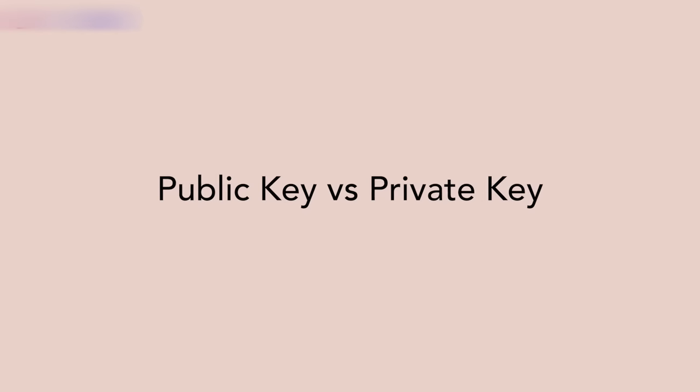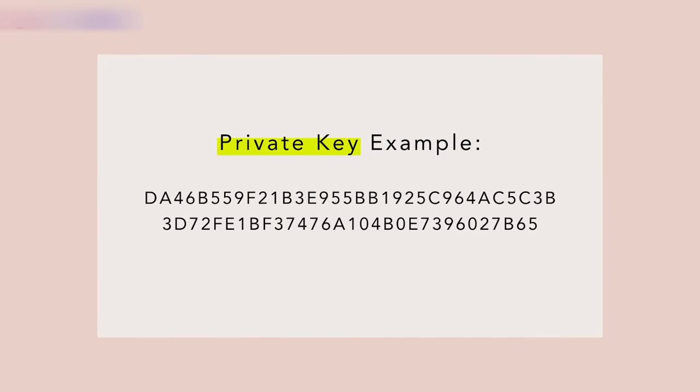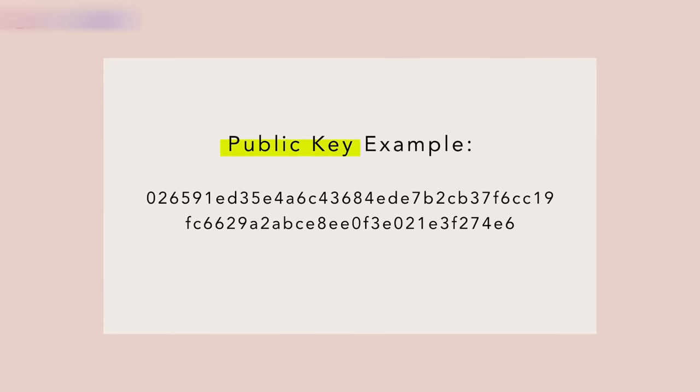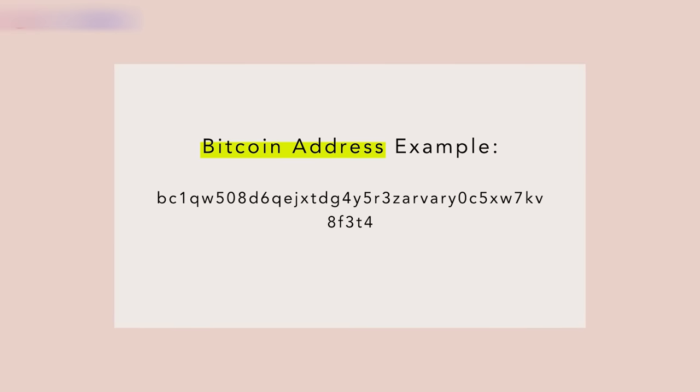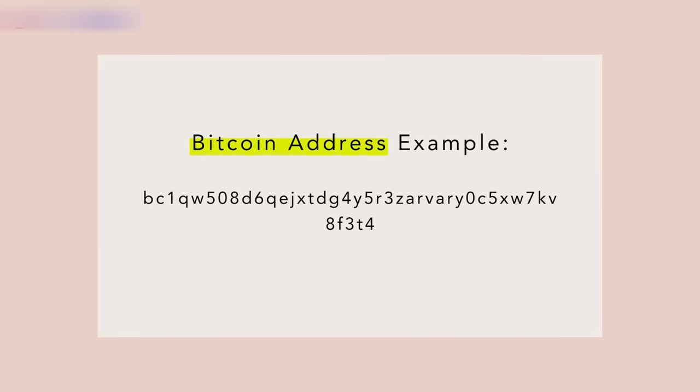We were talking about public keys and private keys. A Bitcoin private key is a super long secret number that allows Bitcoin to be unlocked and sent. When you own Bitcoin, what you actually own is the private key, because that's what enables you to access and control your funds. Here's an example of a private key — it's just a really long alphanumeric code. A public key is a mathematically related version of the private key. And then this public key is hashed into a shorter, more user-friendly format called your Bitcoin address, which is also a long alphanumeric code but a bit shorter than the private key.